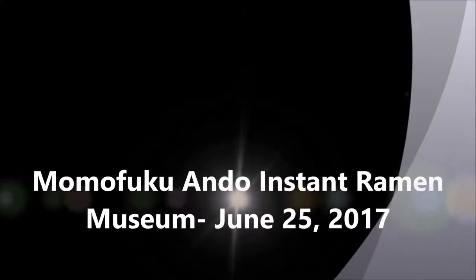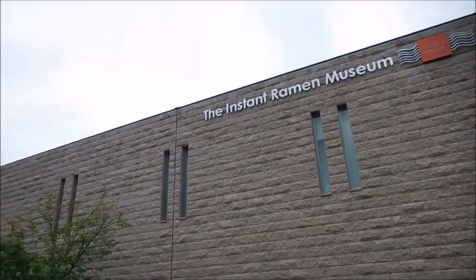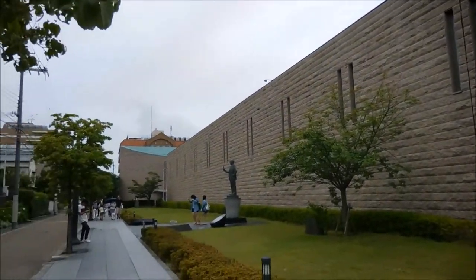As you can see by the title, I'm visiting the Momofuku Ando Instant Ramen Museum in this vlog. It's located about two hours away from me here in Wakayama, in Ikeda, Osaka.